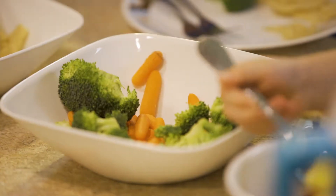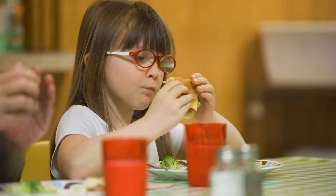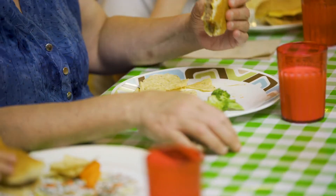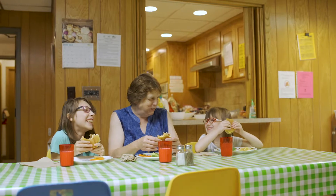As a shelter, we are providing a place to stay and we serve a hot evening meal every night. We take a lot of pride in making sure that it's a home-cooked meal, making sure that the families are well cared for.